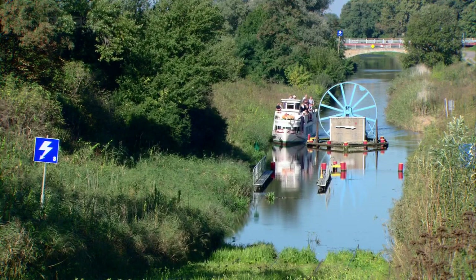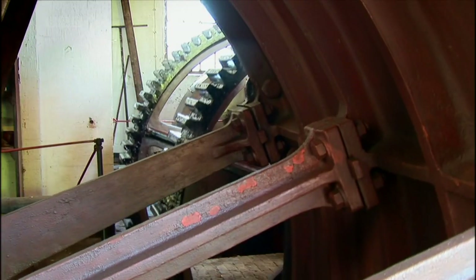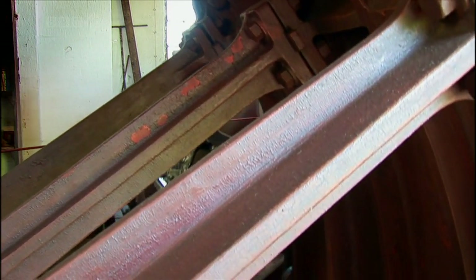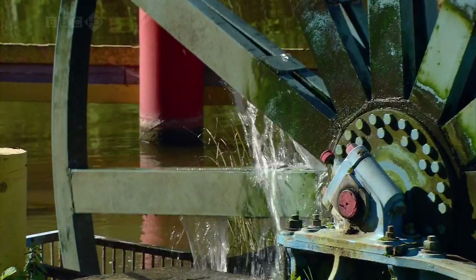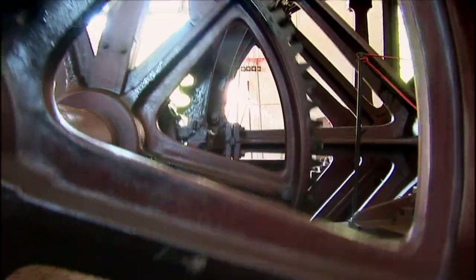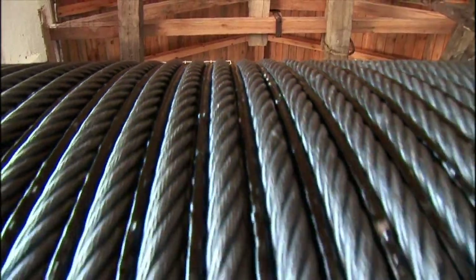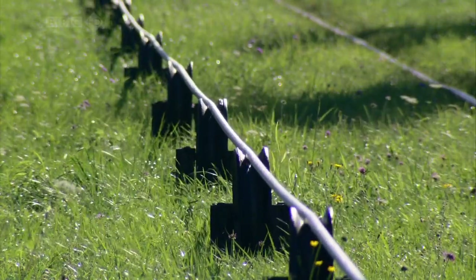As we enter the lock, the Swan slides into an underwater cradle. In an engine room built beside the canal, mighty wheels are slowly powered into action, which turn a drive wheel, which turns a cable, which will slowly draw the boat, secure in its watery hammock, out of the water and up the hill.